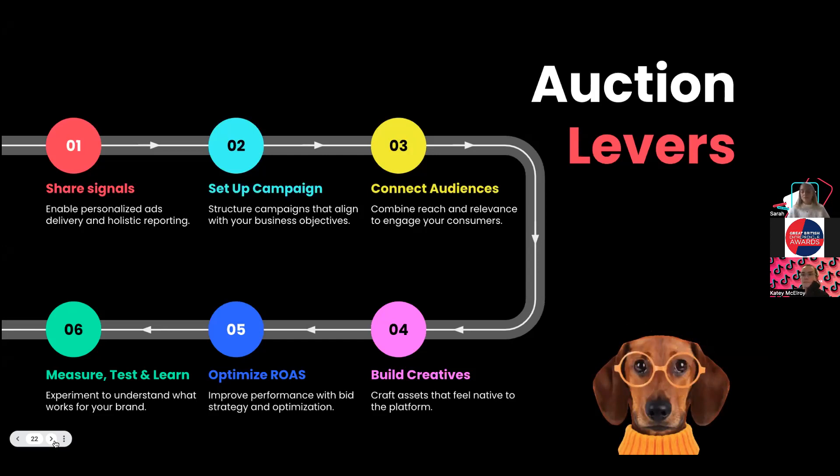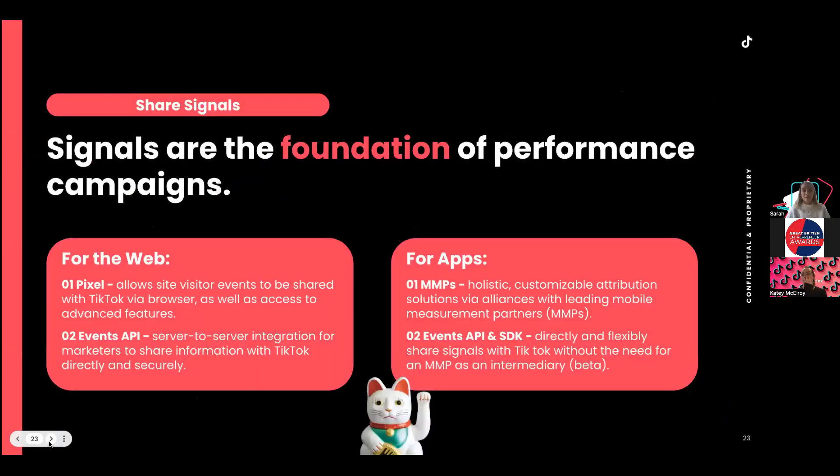Thanks Katie. Today we're really going to prepare you on how to ace the auction — TikTok advertising is an auction-based platform. Here are the six key levers for performance ads: share signals, set up campaigns based on goals and objectives, target the right audience, optimize creatives, test and learn, and adapt campaign performance. These are almost your roadmap to getting conversions and performing well on TikTok.